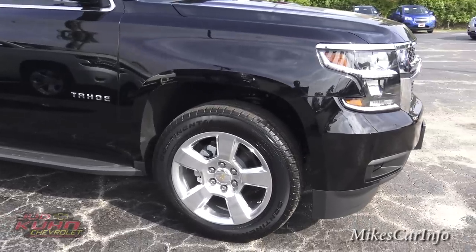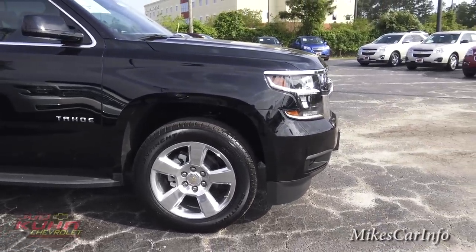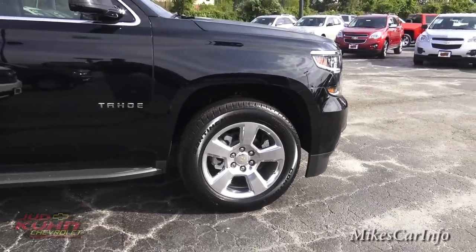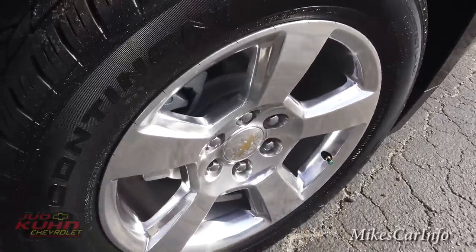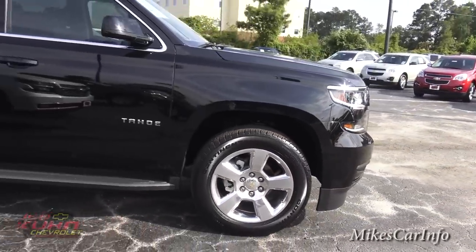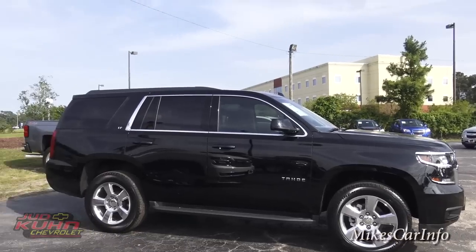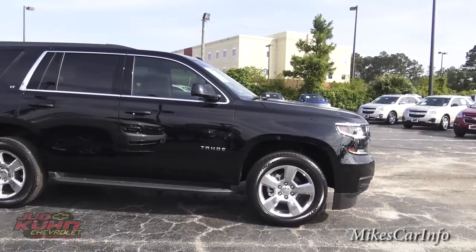It's rolling on 20-inch aluminum wheels on Continental Cross-Contact tires. They have a little bit of a luster to them — not super shiny. And that five-star pattern, the black vehicle, the privacy glass — just an epic looking SUV.